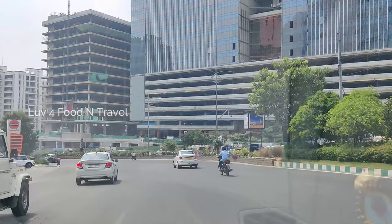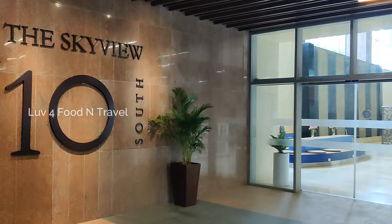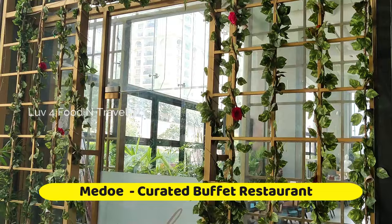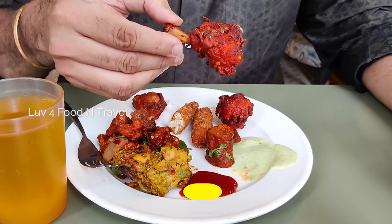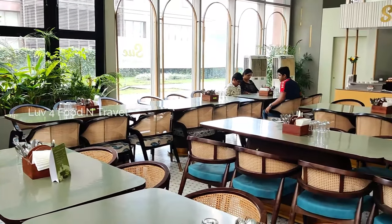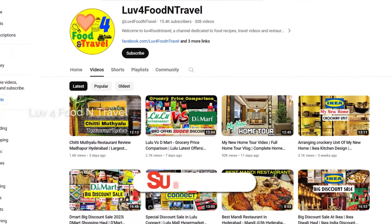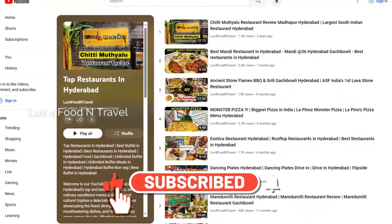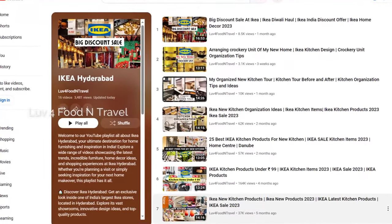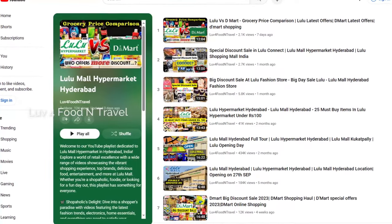Hello foodies, welcome back to Love for Food and Travel. Today we will take you to a buffet restaurant in Hi-Tech City called Meadow Curated Buffet and explain the dishes available in both veg and non-veg, the price of the buffet, and also the ambience, taste, and service. If you are a foodie interested in veg and non-veg restaurants in Hyderabad, kindly watch this video till the end for our honest reviews. We have a good collection of restaurant reviews, so please check out our other videos and do subscribe to our YouTube channel.